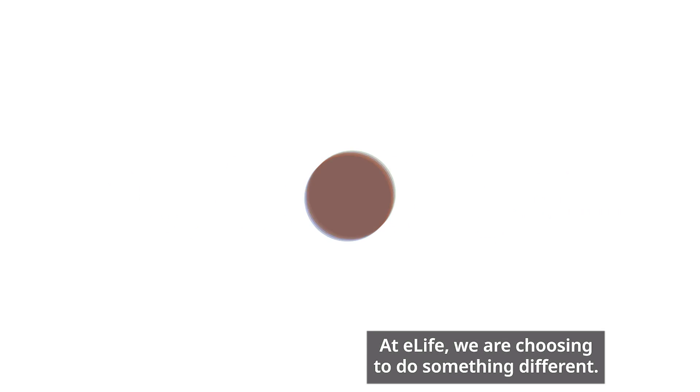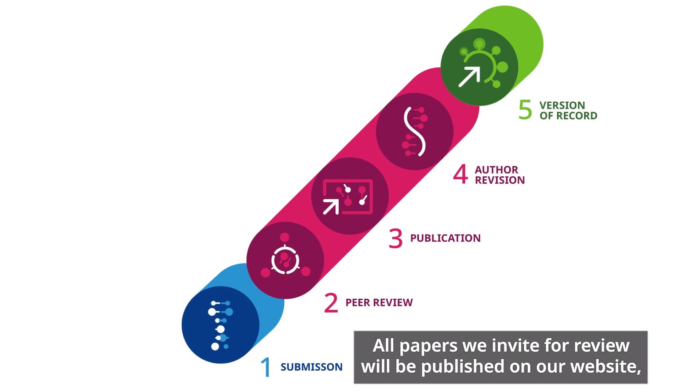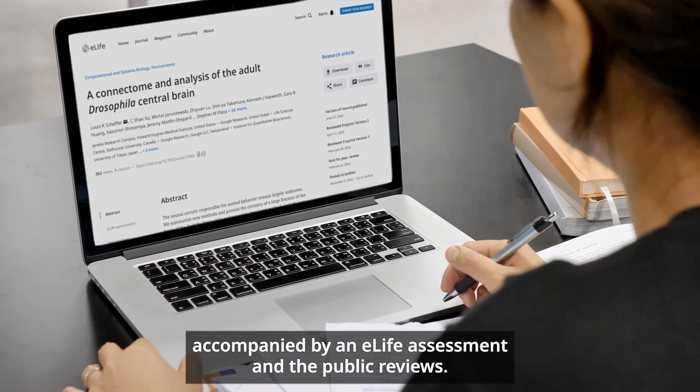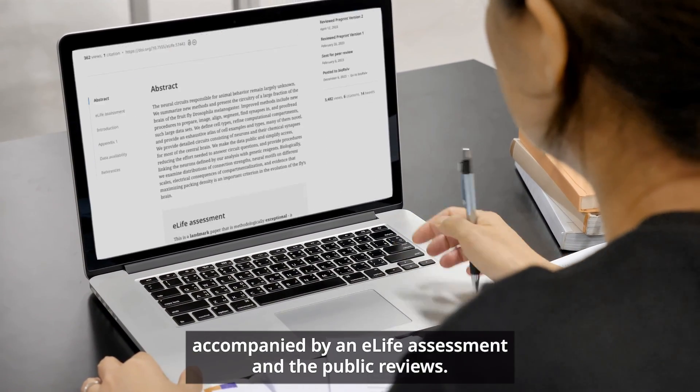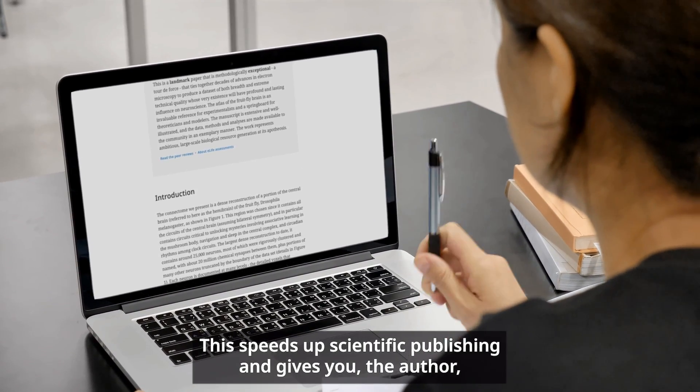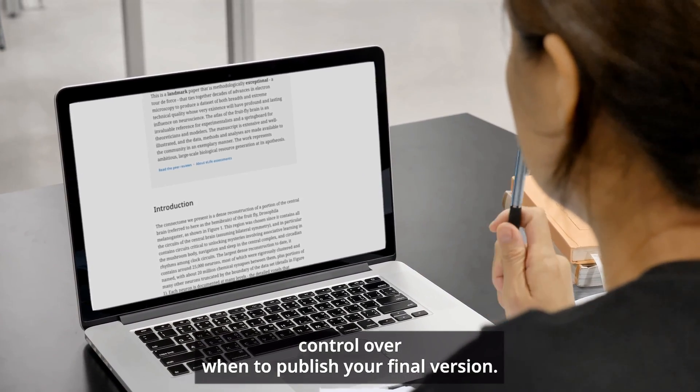At eLife we are choosing to do something different. All papers we invite for review will be published on our website accompanied by an eLife assessment and the public reviews. This speeds up scientific publishing and gives you, the author, control over when to publish your final version.